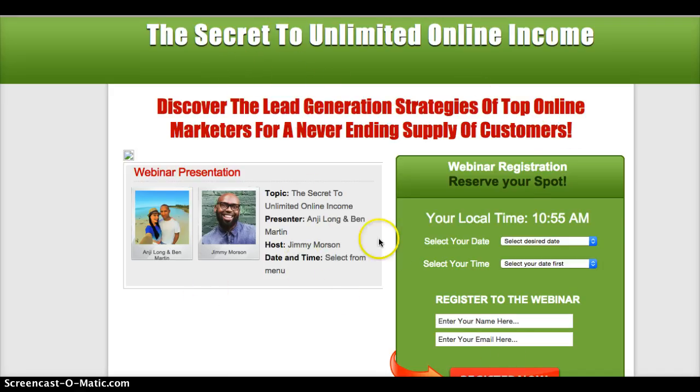So as you can see here, you arrive on this page and on the right-hand side you'll see 'Reserve Your Spot.' This is an ongoing system, so the way it works is that you can either watch the replay of the last one, or you can sign up for our live forthcoming webinar. It'll show you your local time, and you just need to select your desired time and date.